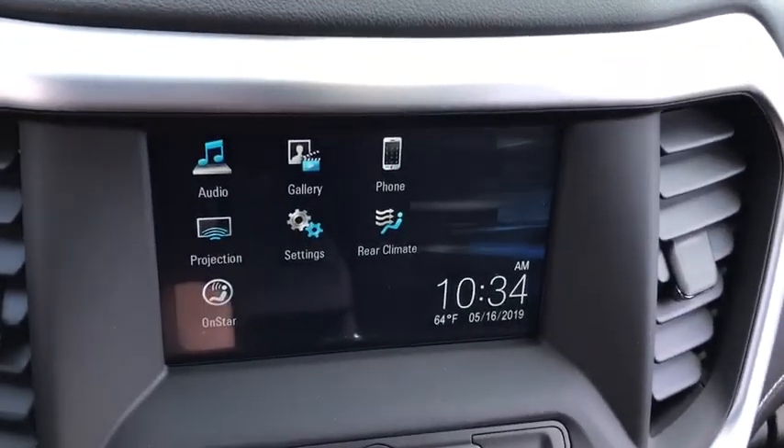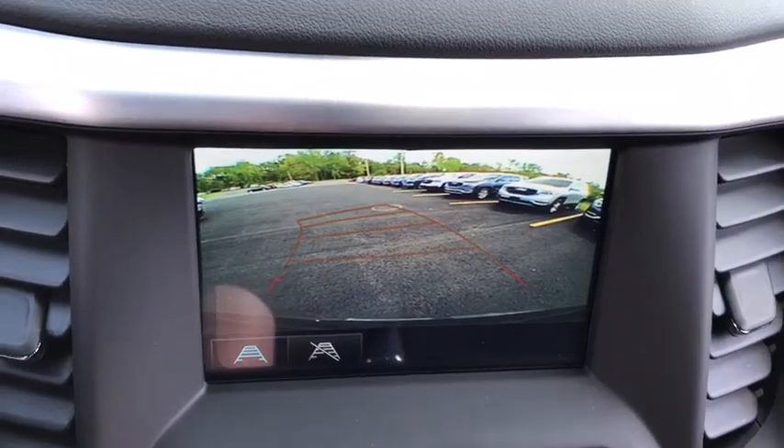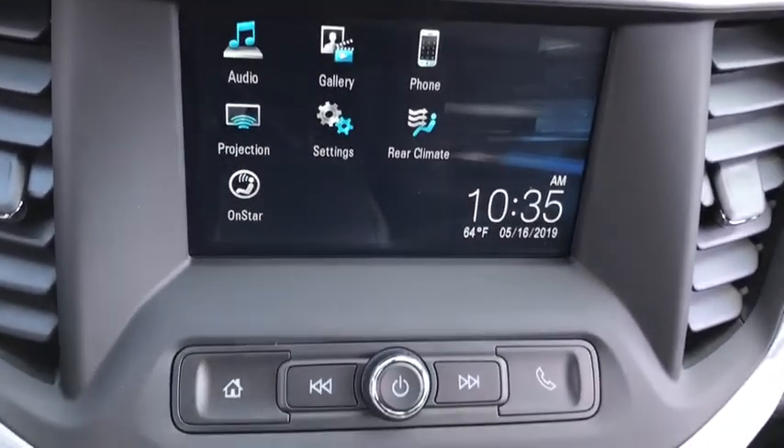Front wheel drive, rear defrost, AM-FM stereo radio, climate control, power door locks, power windows, MP3 player.